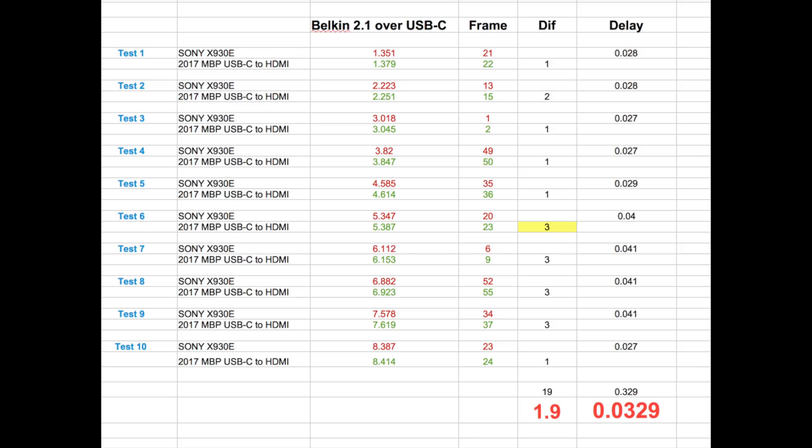If you look at the column that says 'frame,' that's the actual number displayed on the screen when I took the photographs. The 'DIF' column is the difference — that's how many frames apart they were when I took the photo. The column that says 'delay' is the difference in time from the Sony X930E to the MacBook. The average of all 10 tests is at the bottom in red. What you're looking at on this sheet is 10 of the exact same tests — I ran the same test 10 times to make sure I didn't have any outliers.